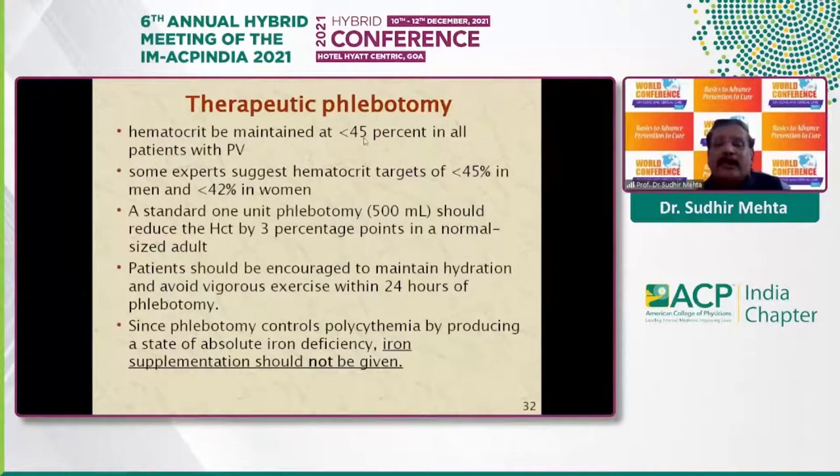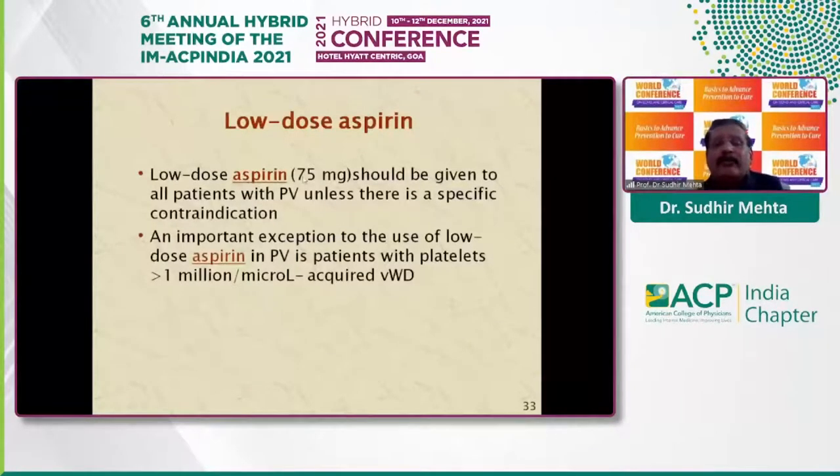Phlebotomy is the cornerstone of treatment. The aim is to maintain hematocrit less than 45% in males and less than 42% in females, as at this level the risk of thrombosis is very low. Standard phlebotomy of 500 mL reduces hematocrit by approximately 3%. After phlebotomy, patients should be advised to maintain hydration and avoid vigorous exercise for the next 24 hours. Since the aim of phlebotomy is to produce a state of iron deficiency, none of these patients should receive iron supplementation. Low-dose aspirin — usually 75 mg — is given to all patients unless contraindicated, except in those with platelet counts more than 1 million, due to the increased risk of bleeding from acquired von Willebrand disease.